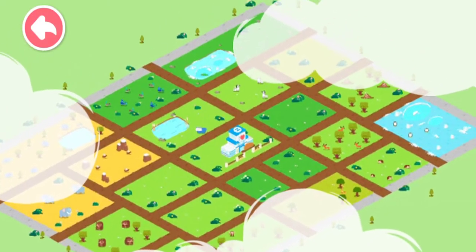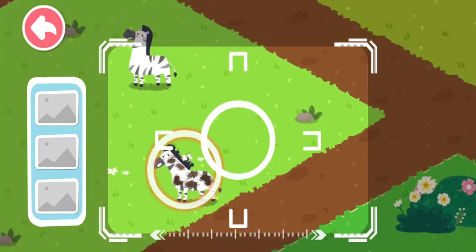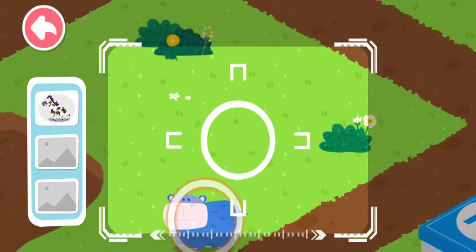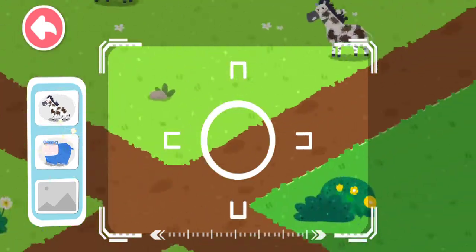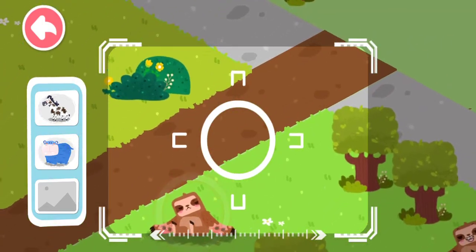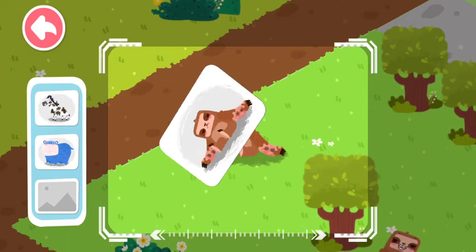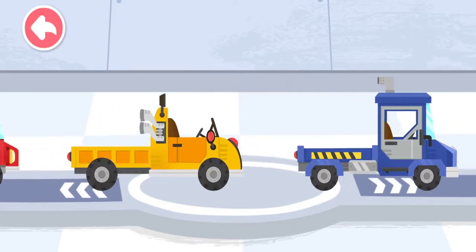Let's find out which animals also need our help. A zebra with mud all over is found. A hippo in need of water is found. A burned sloth is found. Choose a truck and pick up the injured animals.